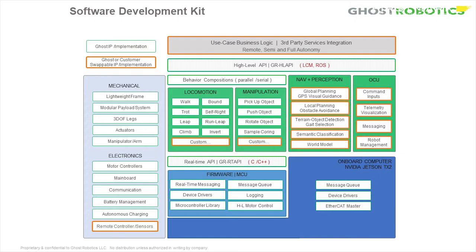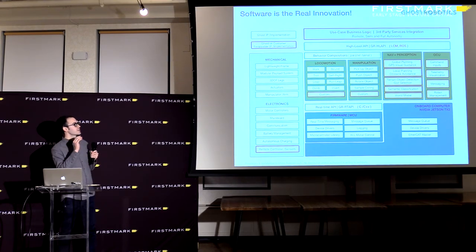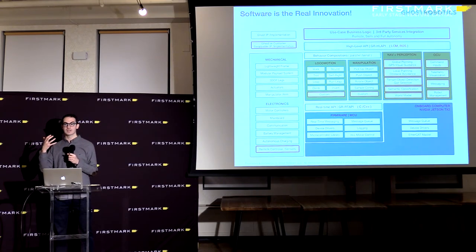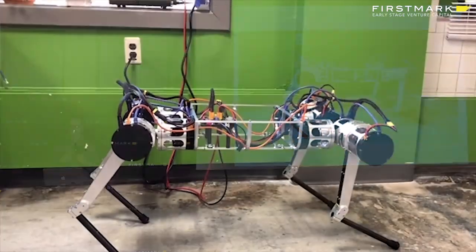Another key innovation is that we've drastically simplified the hardware — reducing complexity and cost — but we really believe software is the real innovation. It's one thing to have a robot capable of moving around in diverse terrain, but you also need application engineers interfacing through an SDK. There's a high-level interface where you can drive it like a wheeled vehicle, or a lower-level interface to control an individual leg — for example, to press an elevator button by commanding the leg directly.